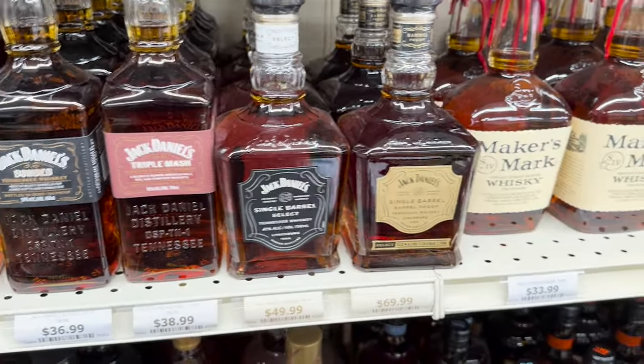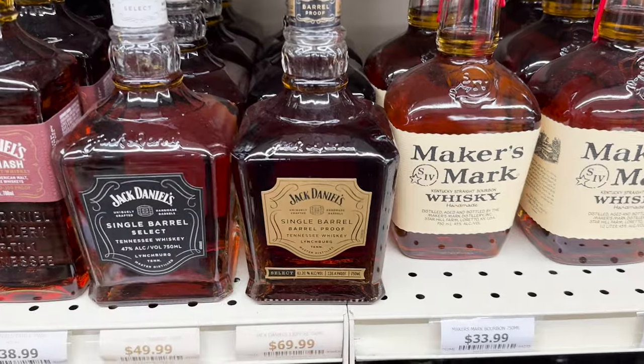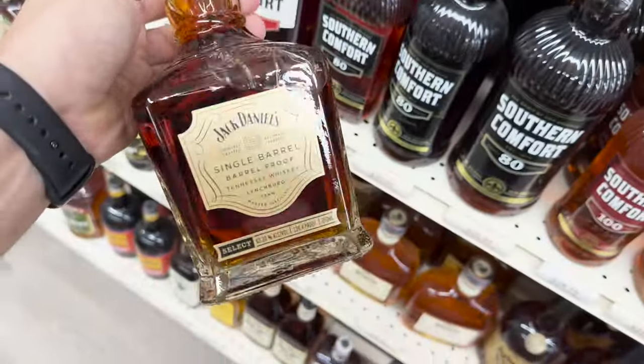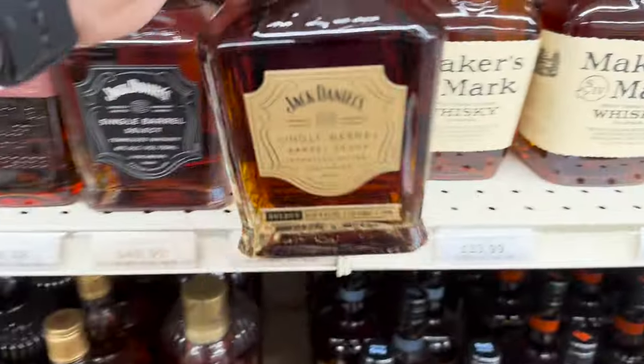Check this out — a little Jack Daniels single barrel barrel proof. These are the best, these are really really good. If you're a Jack Daniels fan or just a fan of high proof whiskey, this is a good bottle to grab, especially for the price.